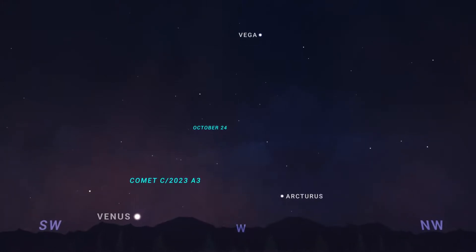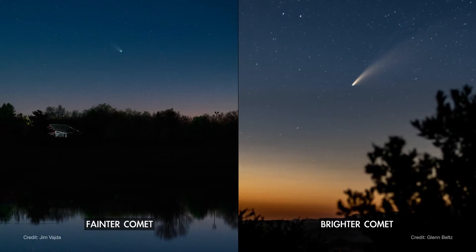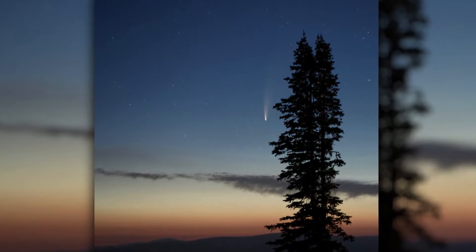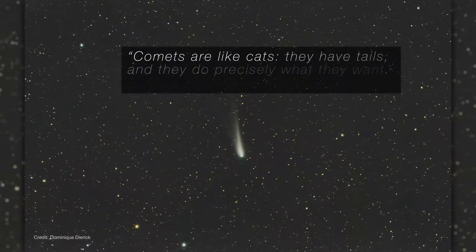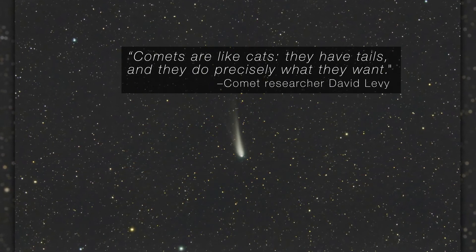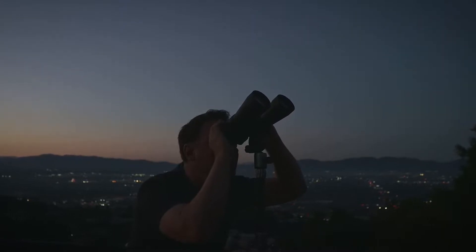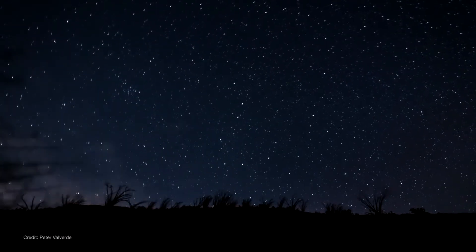The comet will be getting a little fainter each night, and as with all comets, predictions for how bright it could get are uncertain. If the comet's tail is brilliantly illuminated by the sun, predictions show that it could become bright enough to see with the unaided eye — but comets have a way of surprising us, so we'll just have to wait and see. Your best shot at seeing it will be from around October 14th through the 24th, with binoculars or a small telescope and a reasonably clear view toward the west. Good luck and clear skies, comet hunters!